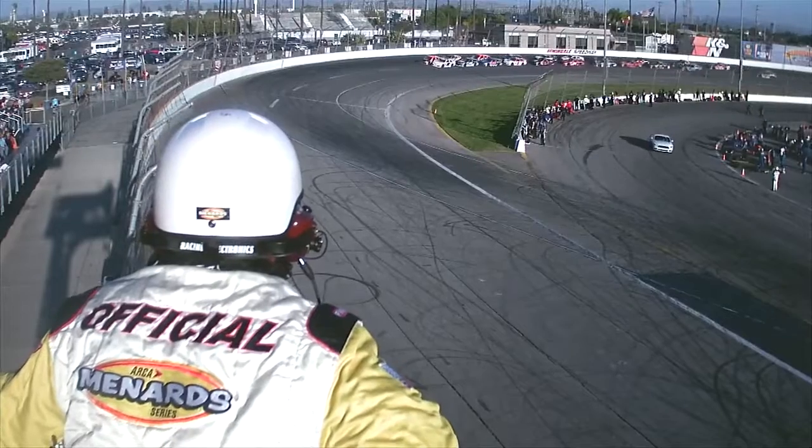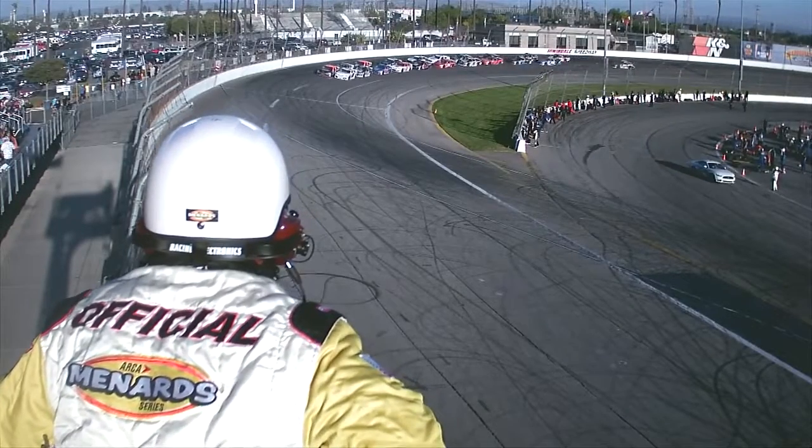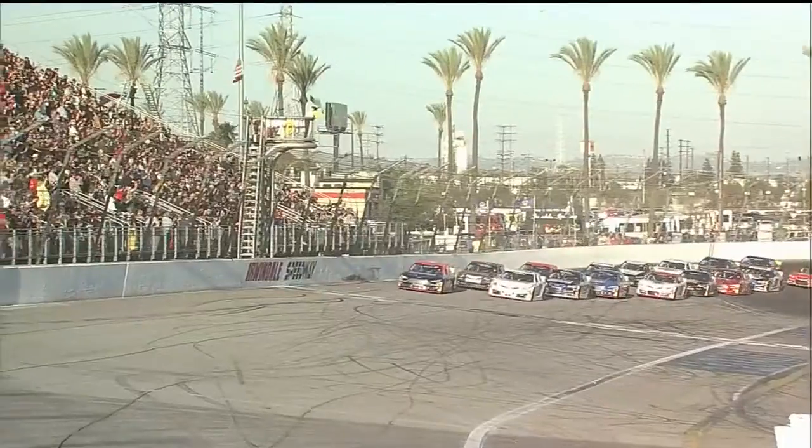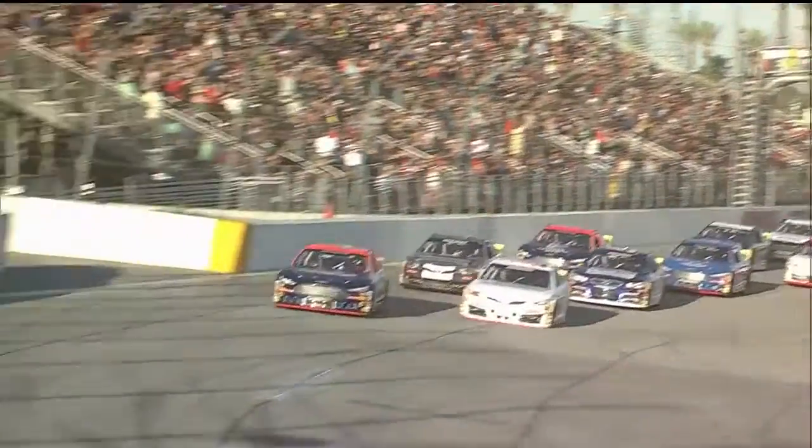Rolling through turns three and four, coming to green. You know what time it is, folks. It's time to rock, roll, and rumble here at Irwindale. Green flag up. We are racing in Southern California.